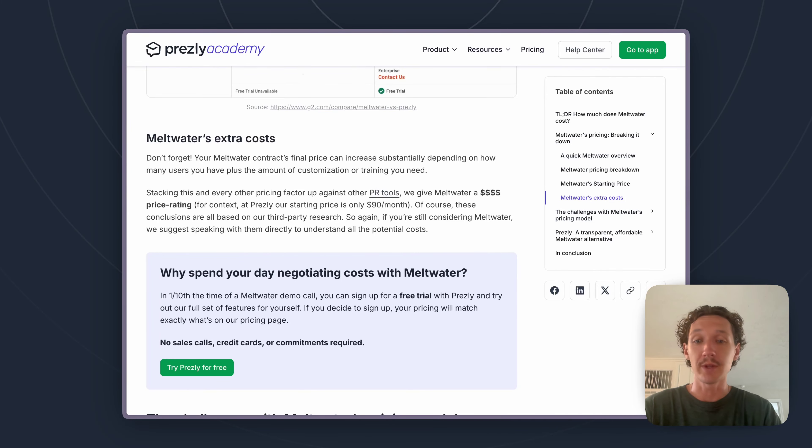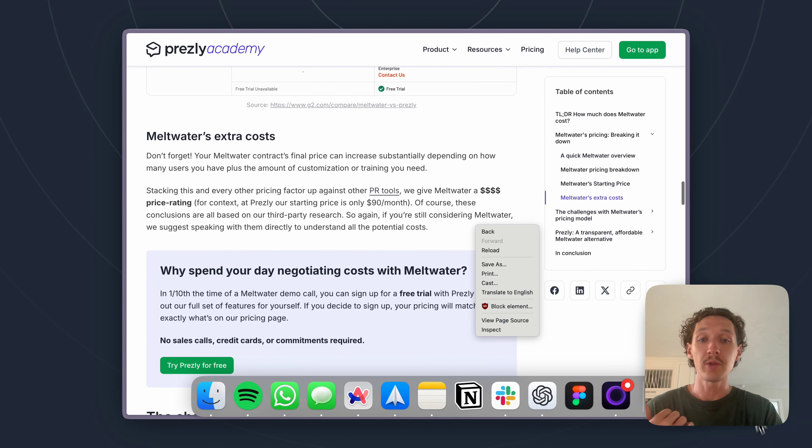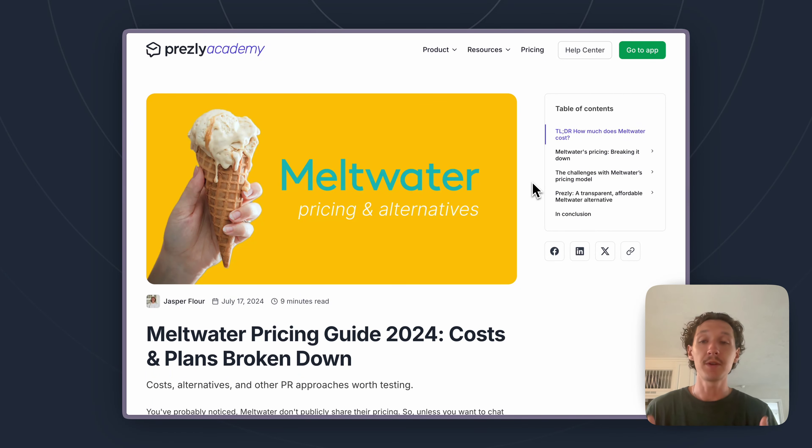That is everything related to Meltwater's pricing that we've found. Of course, if there are things not mentioned here that you'd like to learn more about, definitely reach out to us and let us know — we want to be as helpful as we possibly can on Meltwater's pricing. Hope you have a great day, thank you so much, bye-bye.